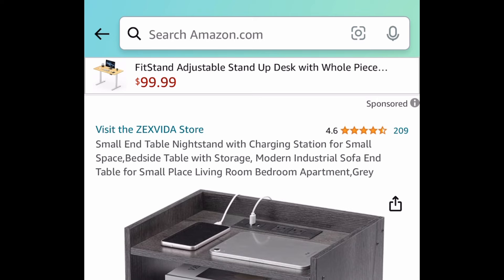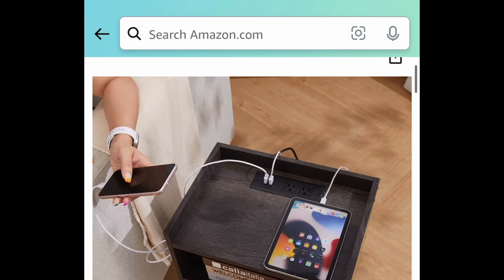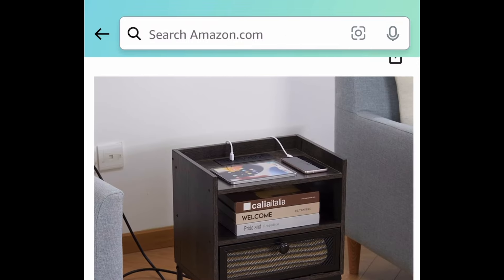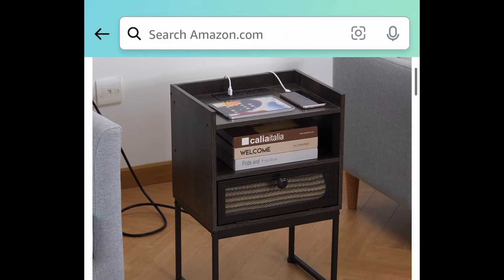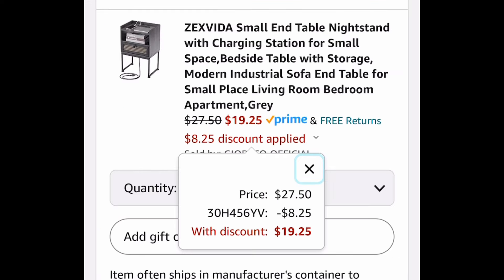Next, here we have this nightstand — or you can use it as an end table as well. It has a charging port so you can have all your devices on here. This color has a bonus price drop but the code works on all of them. This one is $27.50 but with our code we're getting it for $19.25.